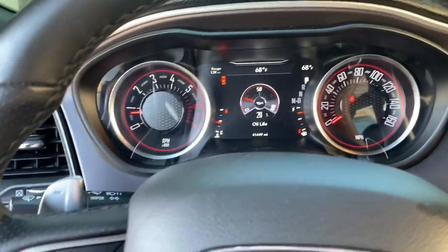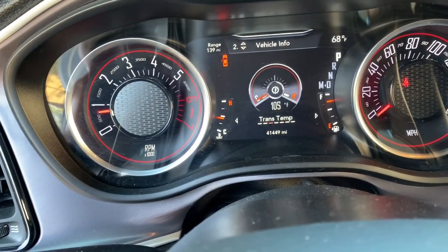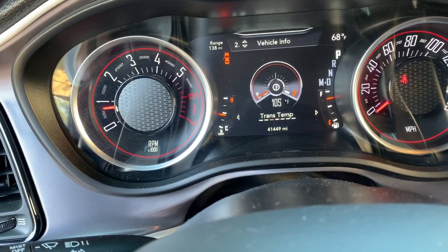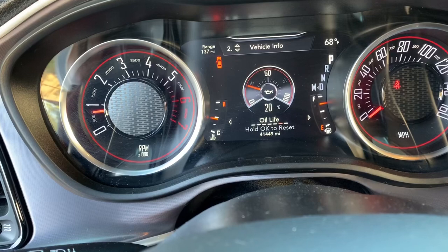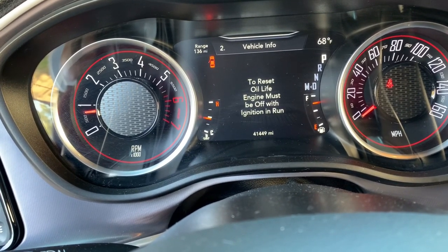The old oil was at 20% life remaining. Once the car is warmed up, you go ahead and reset the oil life monitor. Shoutout to the homie for showing me this feature — I didn't even know it existed. It tells you everything. Once the car is warmed up you reset it, but the car has to be off first to complete the reset.